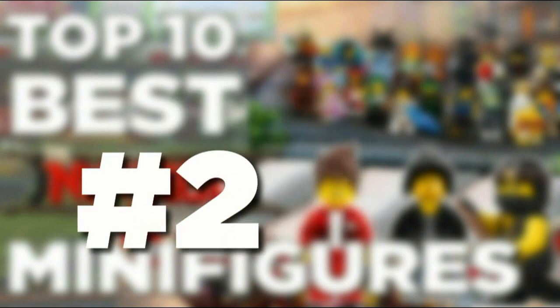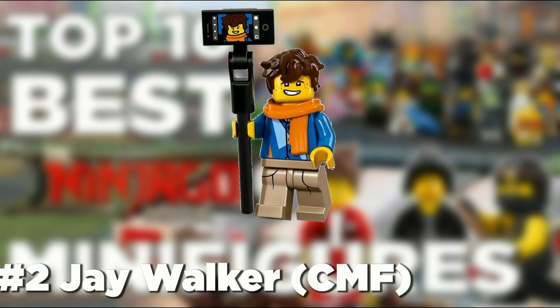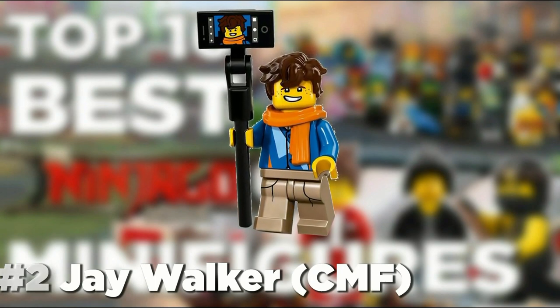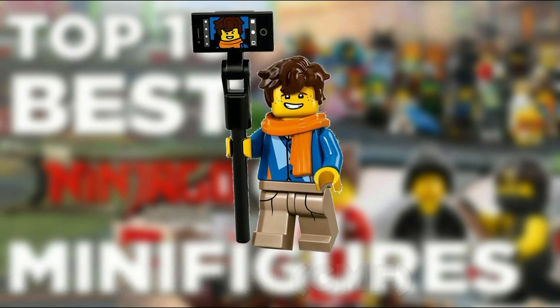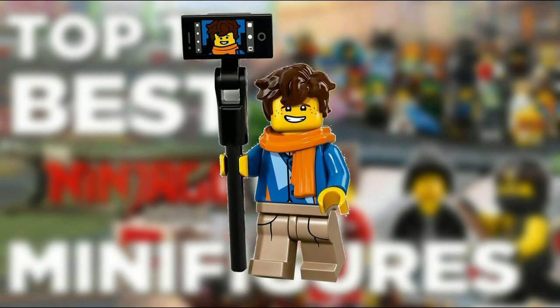At number 2 we have Jay Walker. This version of Jay is very nice, including the hair piece that is desired by many, along with a nice scarf and a decent-looking shirt. He also comes with a selfie stick, which is awesome, along with the printing of Jay's selfie.